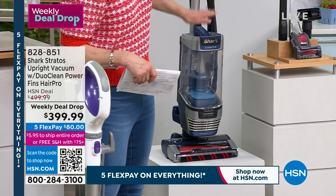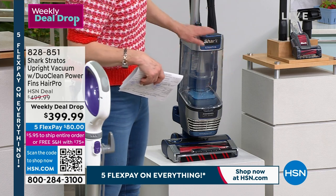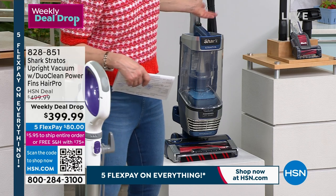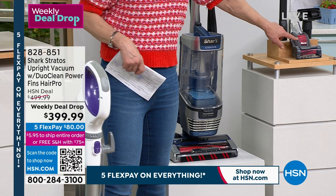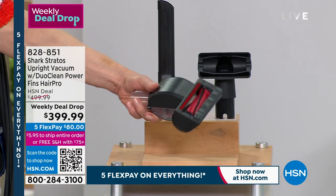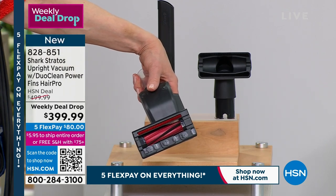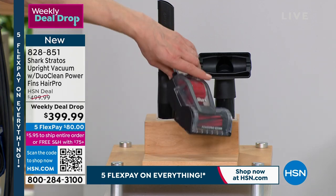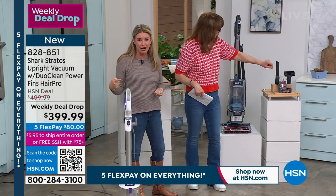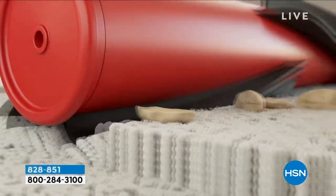Remember: most powerful, most suction, best tangle-free technology, the fins that clean along baseboards or stairs. It converts to a stick vac as well with the same power. This brush has the same technology — a self-cleaning brush roll with power fins. When you're using it in handheld mode for pets, you're not going to have to worry about any hair getting wrapped. You've got a crevice tool and your upholstery tool.